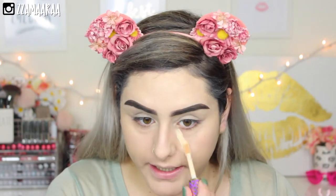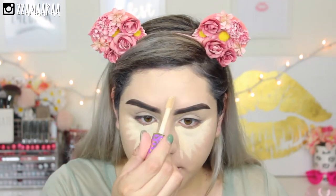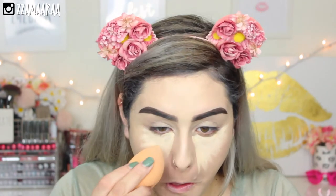Now I'm going to move on to concealer. I'm going to take the Tarte Shape Tape Concealer in the color Light Sand. For my concealer, I usually go one to two shades lighter than my actual foundation because I do like to highlight with my concealer. The way that I do it is I form a triangle underneath my eyes, just like this. Then I put a little bit on my forehead, highlight the bridge of my nose, a tiny bit on my chin, and then I just use that same beauty sponge.